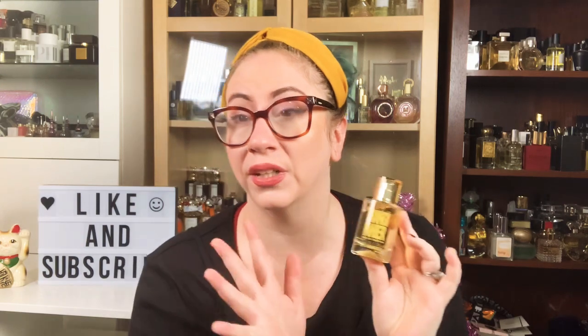Number 9 is Frangipani. This is really really nice. I like how light and pretty and sweet this is without being sickeningly sweet or too heavy on the florals. It's a really nice fragrance you can wear on its own and it blends really beautifully too. This is probably one of my favorite florals of the bunch.